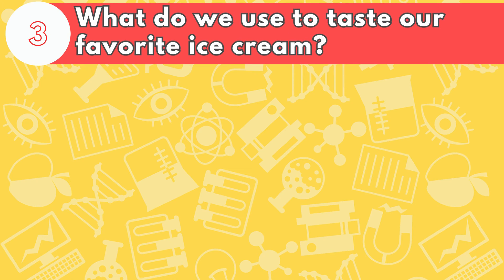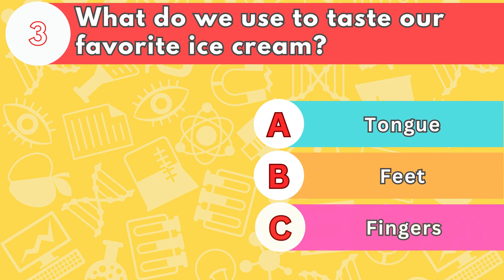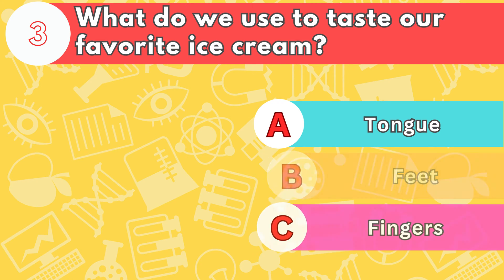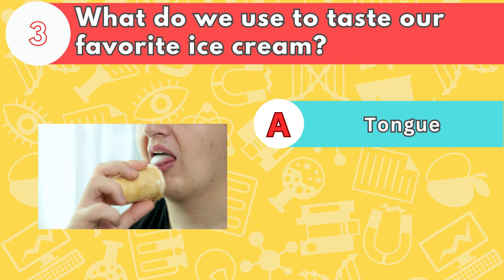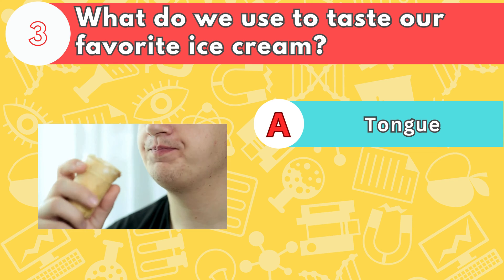Number three, what do we use to taste our favorite ice cream? Is it letter A, tongue; B, feet; or C, fingers? The answer is letter A, tongue. The tongue has about 10,000 taste buds to enjoy sweet, salty, sour, and bitter tastes.